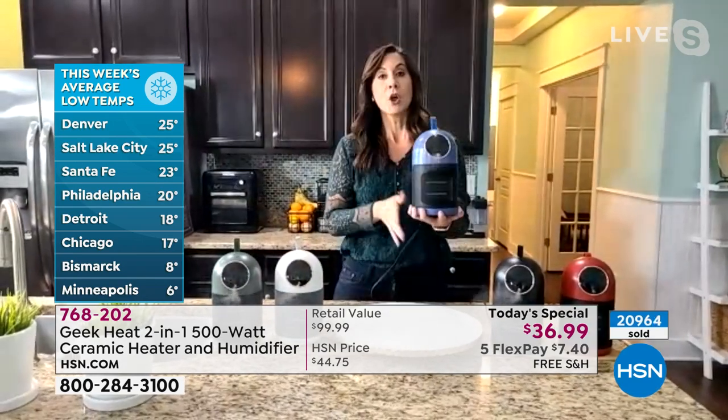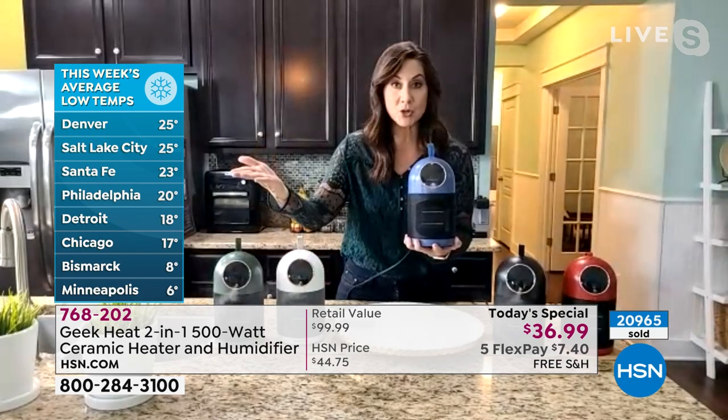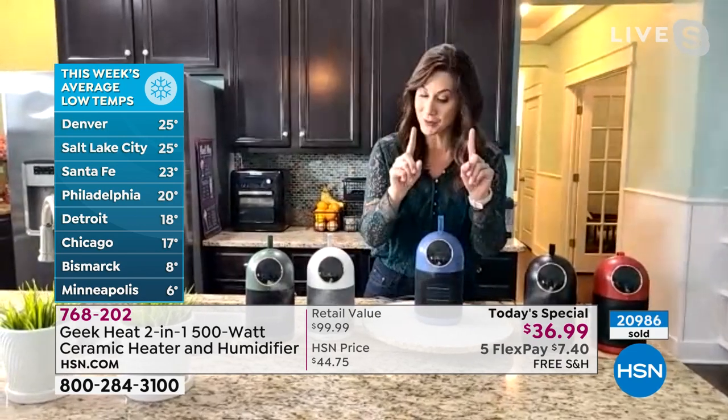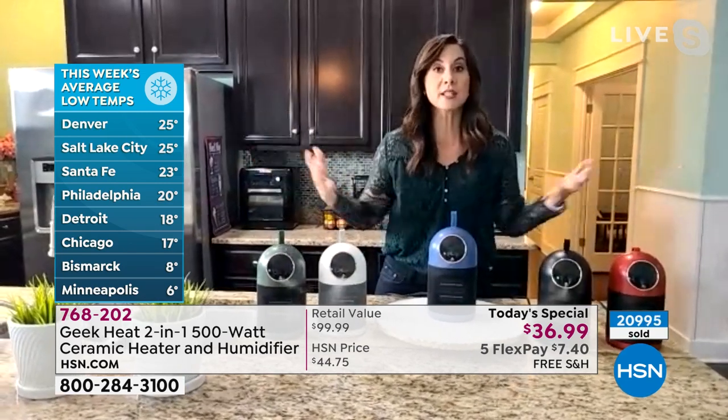And the other thing I really love — you talked about energy saving. Take a look at 25 degrees in Denver, Philadelphia is 20 degrees, and my sister in Minneapolis said it was 17 degrees below zero. Whenever you hear below zero, that's not good. She got two of these, both in the blue. But whenever you hear that, you think: let's just warm up the area I am in. And we know that's going to save you money. You don't have to turn up the thermostat.